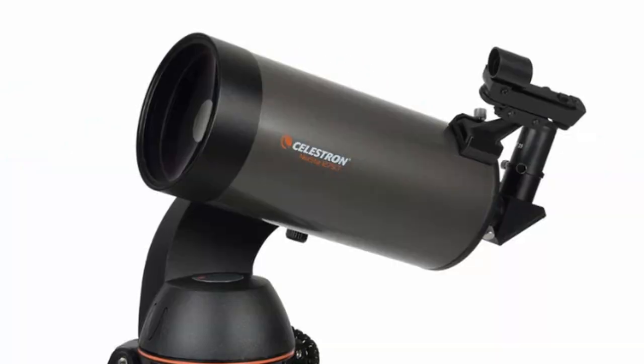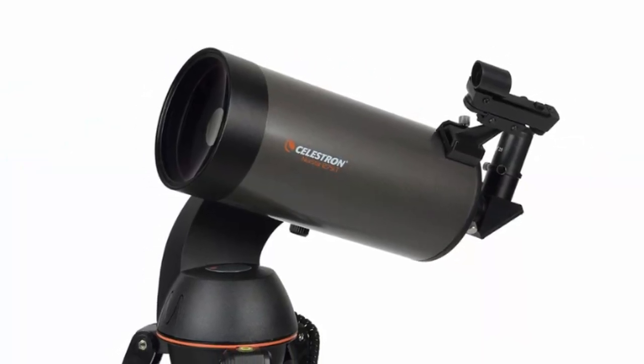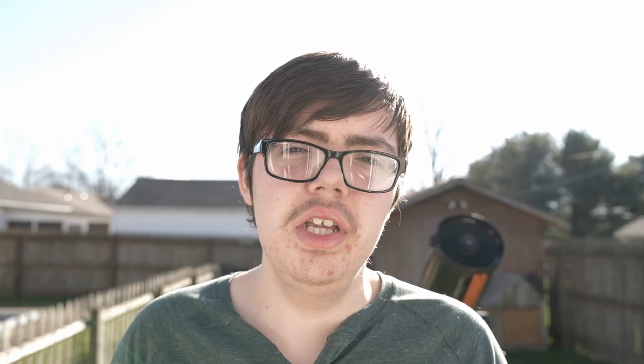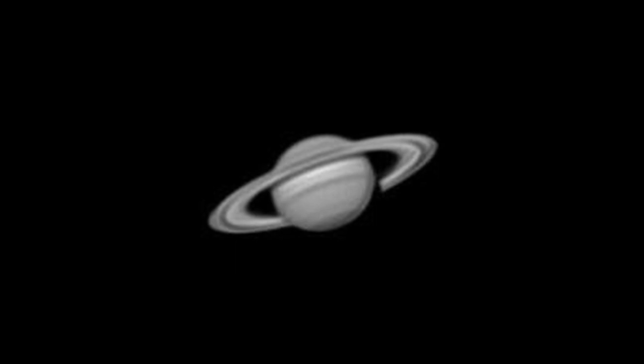I used to own a C5 — a 127 SLT — which is still a 5-inch, so I consider it a C5. The 5-inch was actually a really good scope. I got some pretty good details of Jupiter with that scope too. But of course the 8-inch is going to yield much better results, which I'll show in a minute.